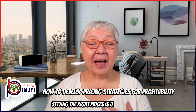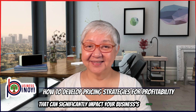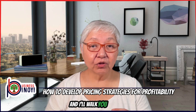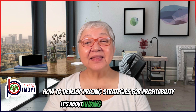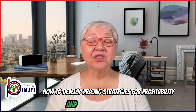Setting the right prices is a balancing act that can significantly impact your business's success. Hi, I'm Mami En, your Mami Negosyo, and I'll walk you through the process of developing pricing strategies for profitability. It's about finding that sweet spot where your prices align with customer expectations and your business goals.